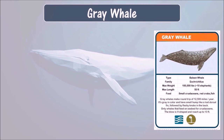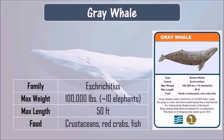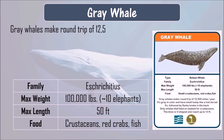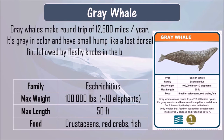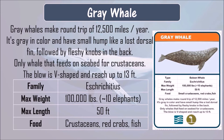Gray whale. Gray whale eats crustaceans, red crabs, and fish. It can grow up to 50 feet and can weigh up to 100,000 pounds. Gray whale makes a round trip of 12,500 miles per year. It is gray in color and has a small hump like a lost dorsal fin, followed by fleshy knobs on the back. It is the only whale that feeds on the seabed for crustaceans. The blow is V-shaped and can reach up to 13 feet.